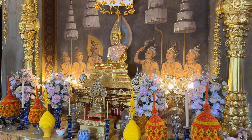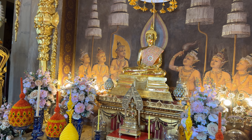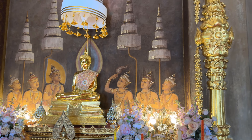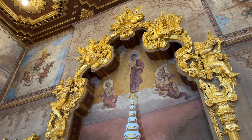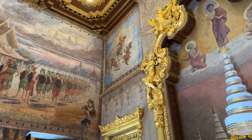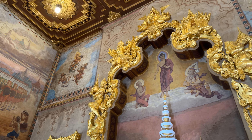Now this Buddha image right here is Pra Sam Buddha Pani. This was installed at this temple by King Rama V in honor of his father King Rama IV. The one that was originally in here was moved to the Grand Palace by Rama IV when he became king.